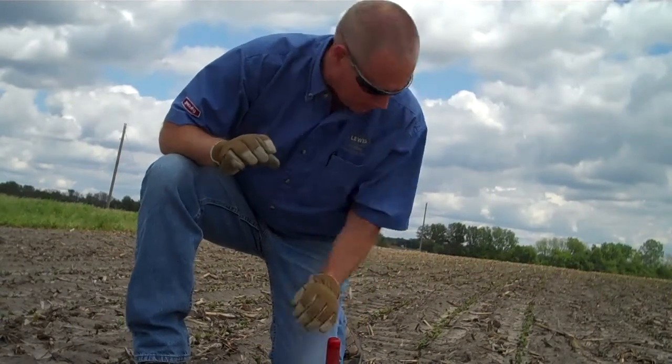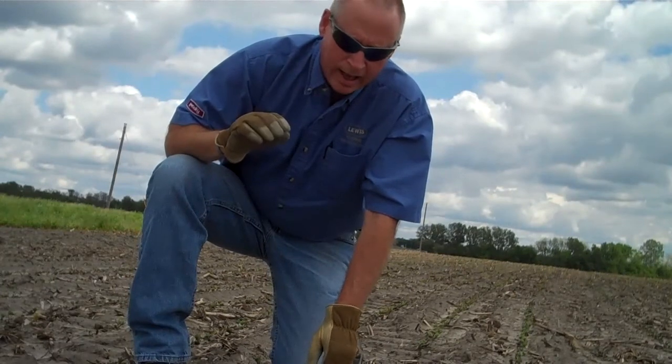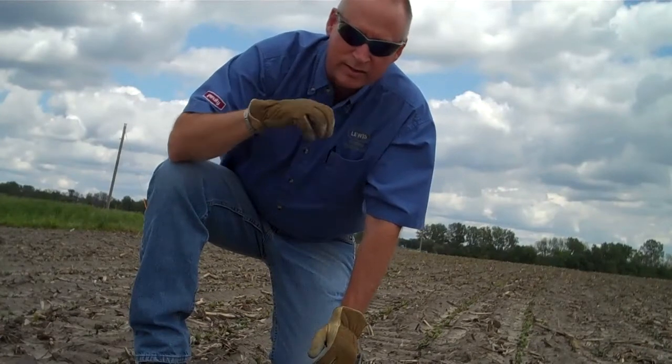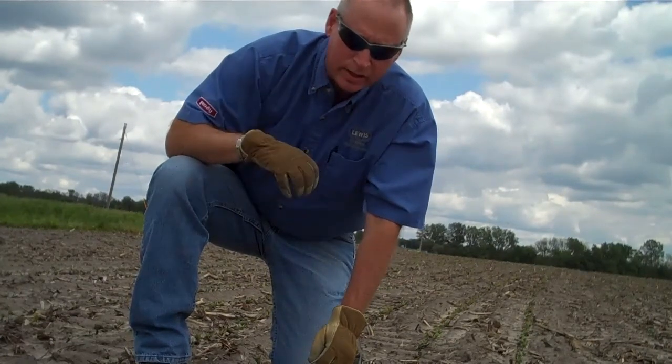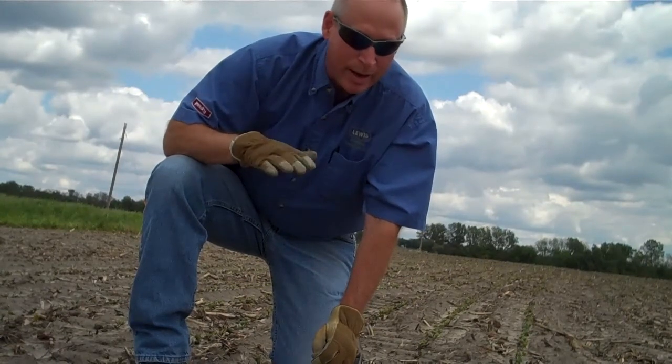A lot of times when you get a driving rain, the soil will form a crust and then the beans will not be able to come through. The beans will bring the whole cotyledon seed out of the ground, and to bring the whole seed out you've got to have the right soil conditions. So I came out and looked.